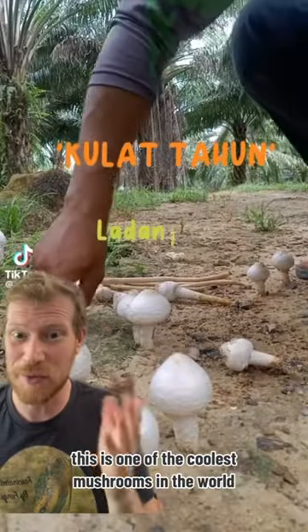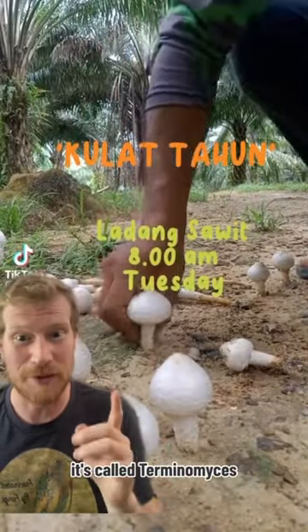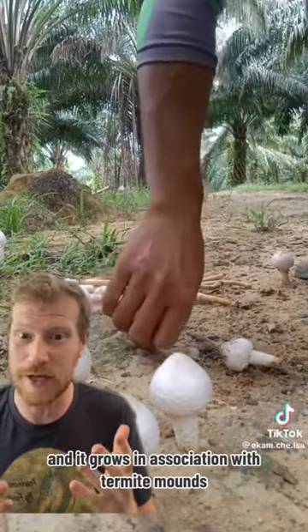This is one of the coolest mushrooms in the world and I want to tell you all about it. It's called Terminomyces and it grows in association with termite mounds.